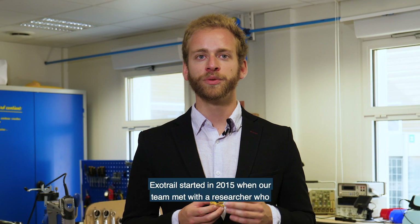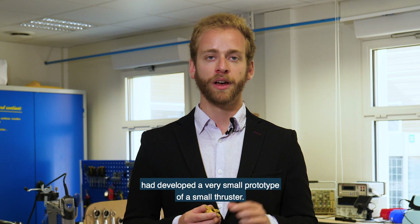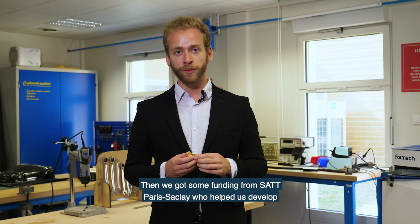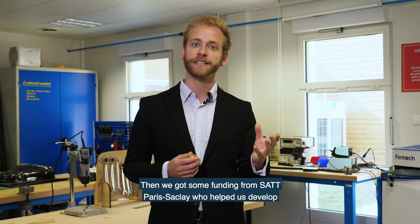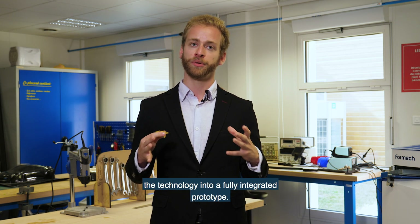Exotrail started in 2015 when our team met with a researcher who had developed a very small prototype of a thruster. We then got funding from Sat Paris-Saclay, who helped us develop the technology into a fully integrated prototype.